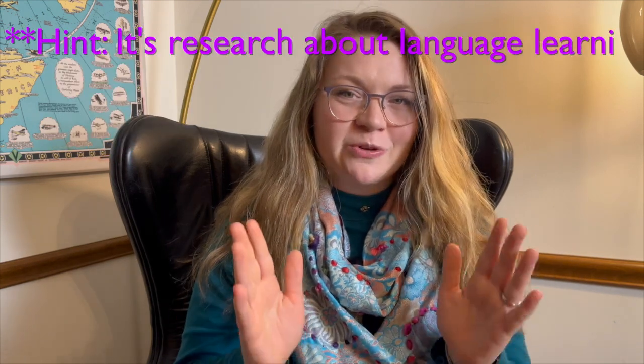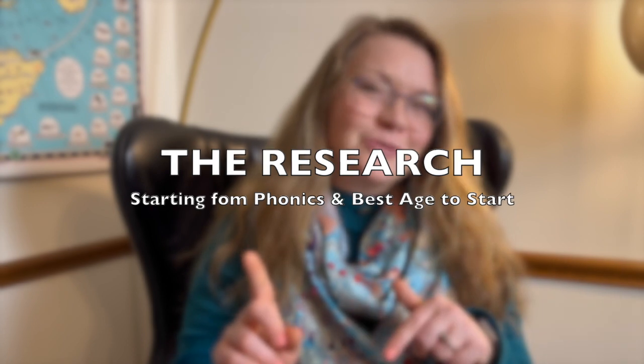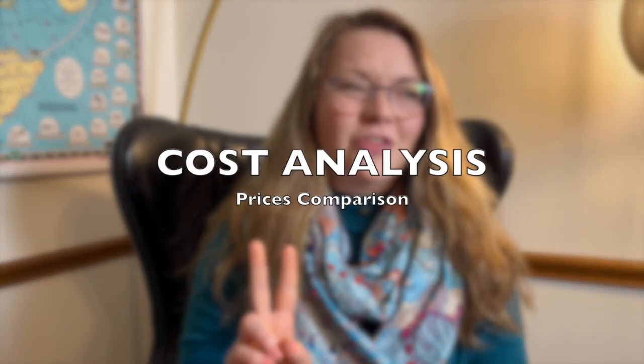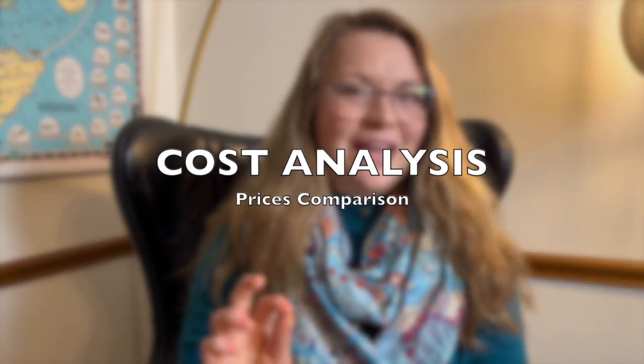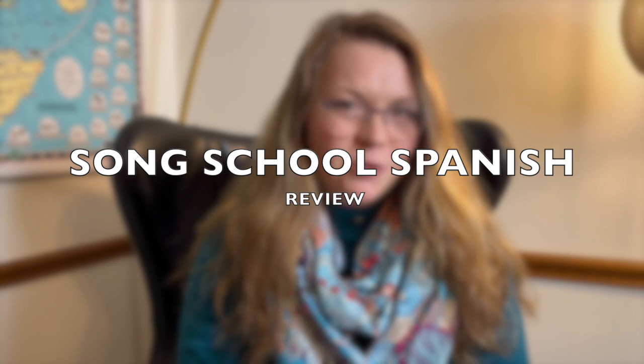I failed to do the research. I got too excited and bought it too soon. Now that I've done the research, I have invaluable information to share with any other homeschool mom who is shopping for homeschool foreign language curriculum. I'm going to talk about the research I found after purchasing my curriculum, the actual cost, and what we're getting for what we're paying — an investment analysis.